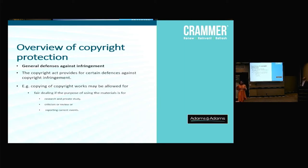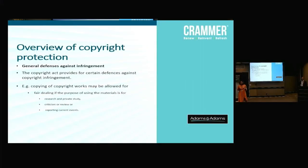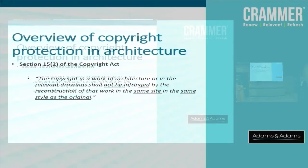On defences — if the architect says you're infringing on my copyright, what can you do to say you're not liable? The general defence is that if you use particular work for purposes of review, private use or private study, or for reporting current affairs, you're generally not infringing on copyright. However, there is a specific defence in the Act that relates to architectural works, which states: 'The copyright in a work of architecture or in relevant drawings shall not be infringed by the reconstruction of that work in the same site, in the same style as original.' Same site and same style as original are key to the reconstruction of work.